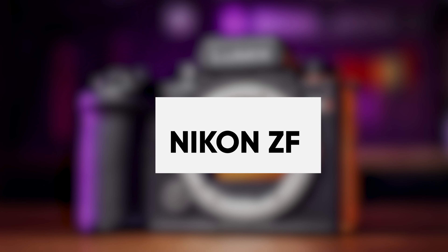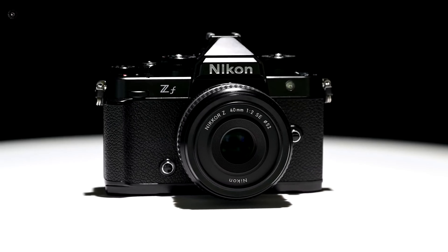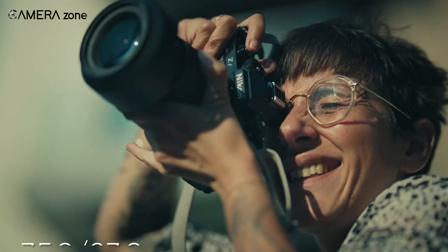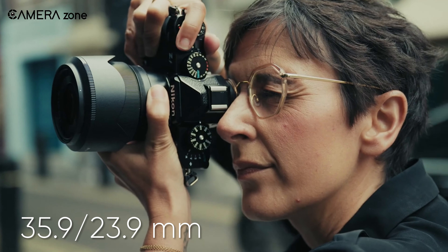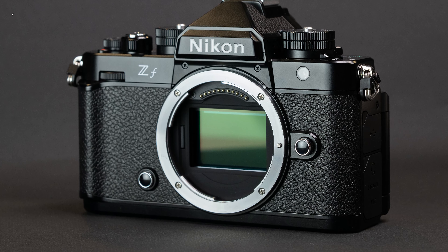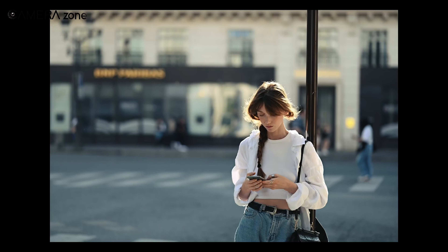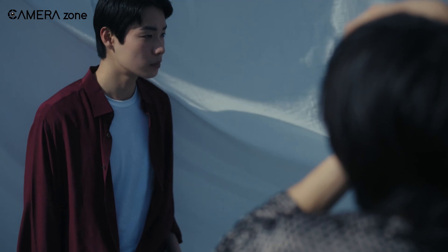The enhanced 5-axis in-body image stabilization minimizes shakes for both photos and 4K 60p videos. With vlog mode and a 3.5mm jack for accessories, it adapts well to various content creation needs. The extended battery life of up to 750 frames makes it a reliable choice for on-the-go shooting. In summary, the Fujifilm XS20 delivers a solid performance, earning its place as a dependable mid-range camera.